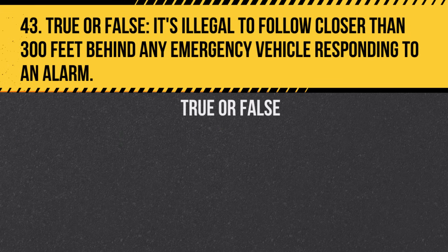Question 43. True or False. It's illegal to follow closer than 300 feet behind any emergency vehicle responding to an alarm. Answer: True. Maintain a safe distance.